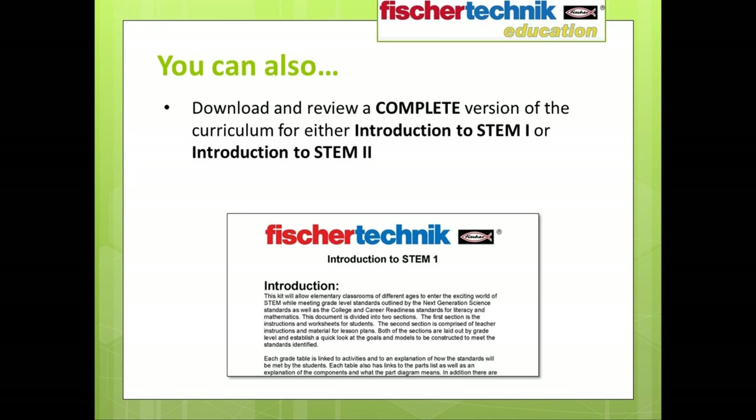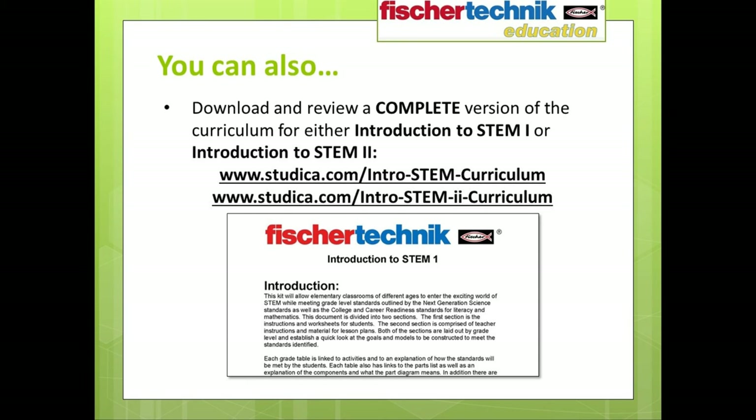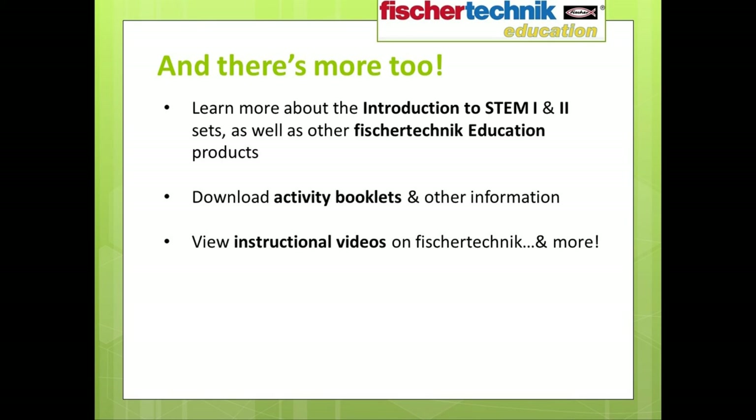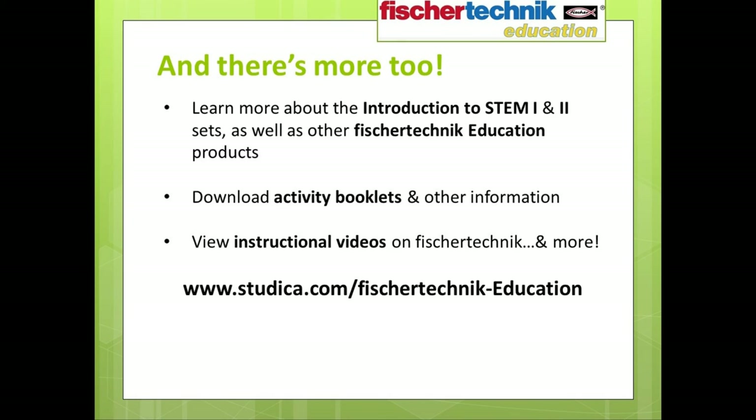If you'd like to examine the complete curriculum for either the Fisher Technic Education Introduction to STEM 1 or 2 set, you can go to www.studica.com/intro-STEM-curriculum or www.studica.com/intro-STEM-ii-curriculum, and register to download your own copy absolutely free of any charge or obligation. If you're ready to purchase or learn more about all Fisher Technic Education products, simply go to www.studica.com/FisherTechnic-education.